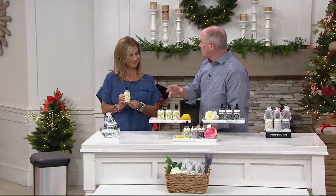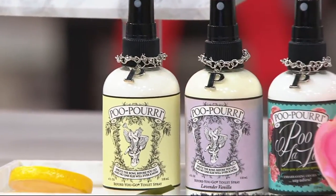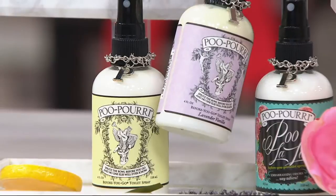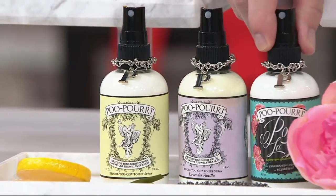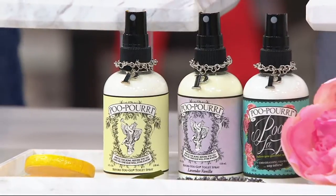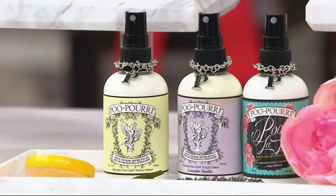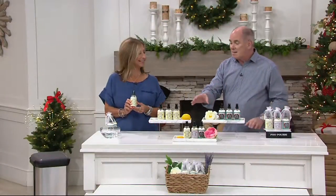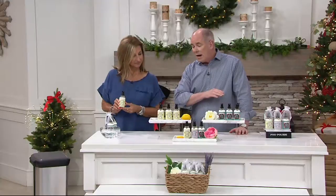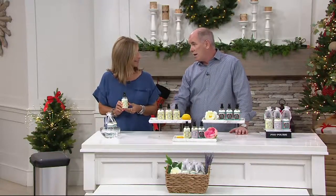This is the room deodorizer for the bathroom that is used before you go. These are the old-fashioned bottles that you can't find in the marketplace anymore. The shape of the bottle — the original — it was called a Boston bottle and they don't make them anymore. So they brought them back just for QVC in three-packs. These are the 14-ounce size.